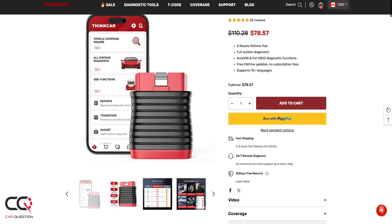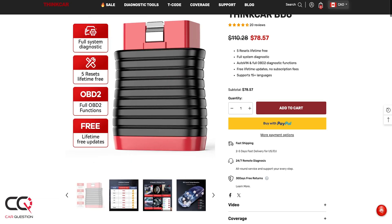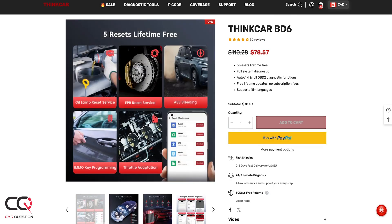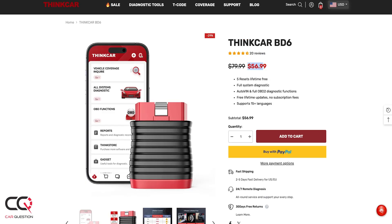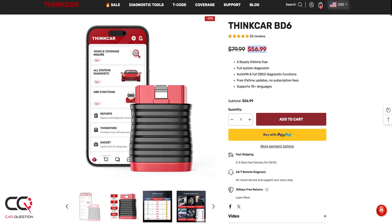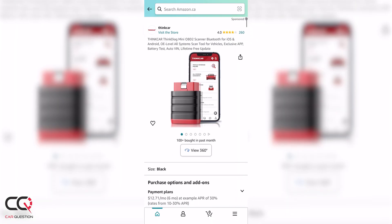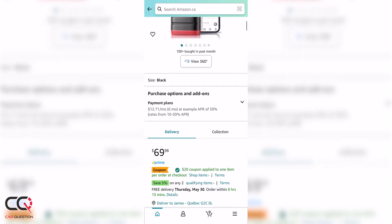Talking about price: this product is a bit over $100, as you can see on the screen. But there's also the Think Diag Mini — if you don't need the five free functions mentioned earlier, I would suggest going with the Think Diag Mini instead. It's around $70, and at the time I recorded there was a rebate of $20, making it pretty interesting and not too expensive. Worth taking into consideration.